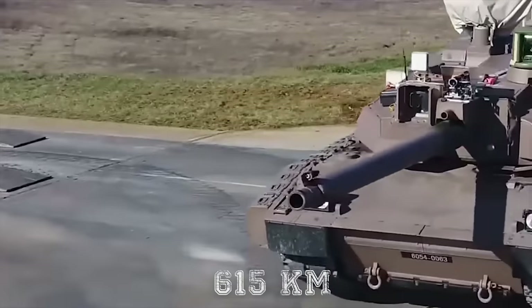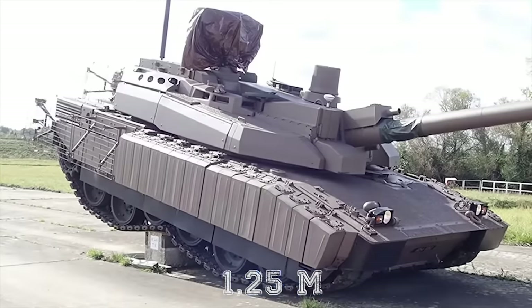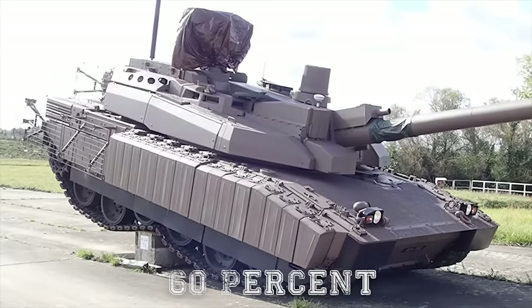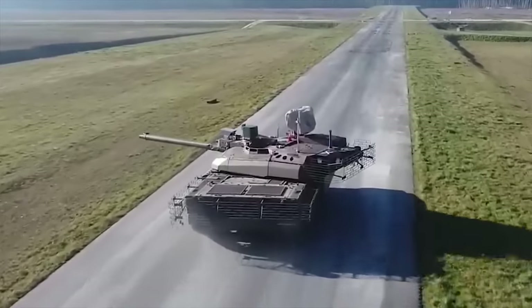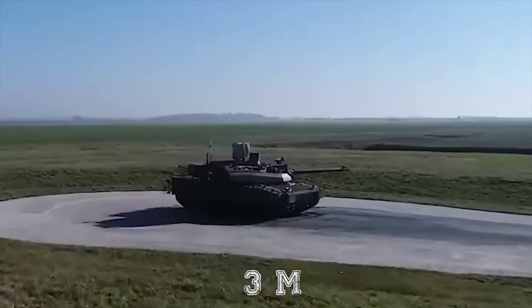It can negotiate a vertical obstacle of 1.25 meters maximum, a gradient of 60 percent, a side slope of 30 percent, and an engineered trench of 3 meters maximum.